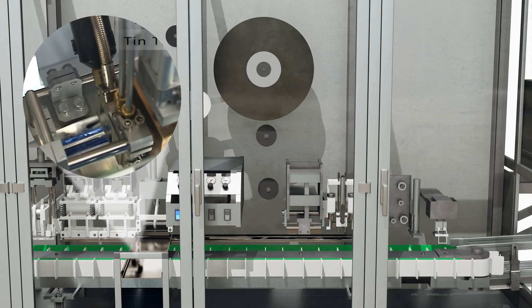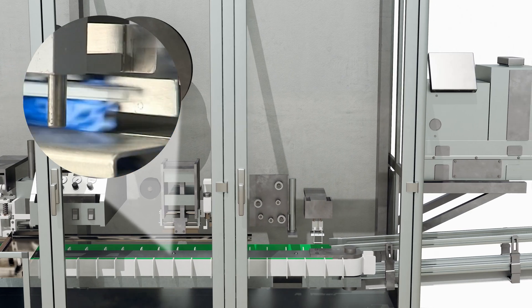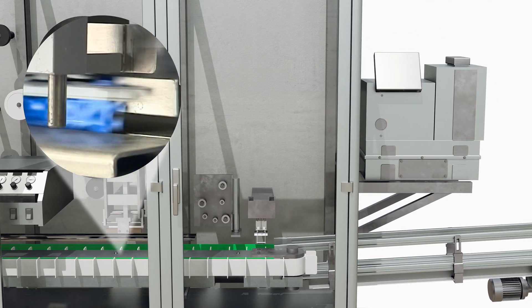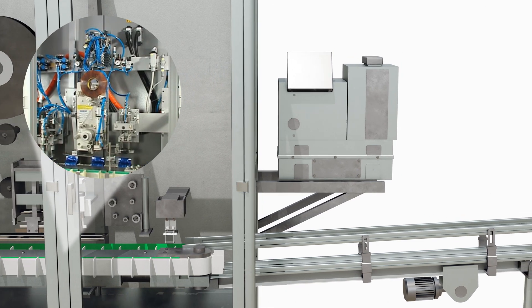From here, the tin tie is applied to the top of the bag. The machine folds the bag top over and dog ears the tin tie, creating a cathedral bag. If desired, a second fold and tape down can be applied to the bag.